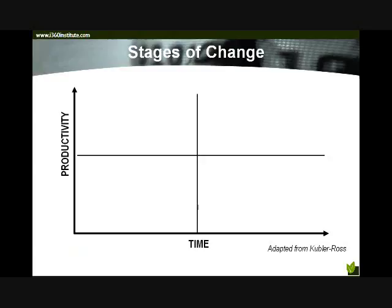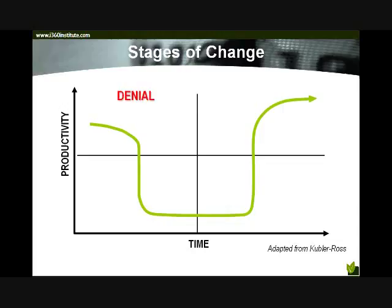There are four stages that individuals go through in the change process. This is adapted from a model created by a psychologist in the 1960s to explain what grief and loss look like to individuals who lose a close family member. We've adapted it for organizational purposes. When a change occurs or is expected, we would first expect to see a stage of denial. From a productivity standpoint, when denial sets in, we can expect a little loss of productivity — though not much — because in the individual's mind, there's still disbelief and skepticism that the change is really going to occur. They think it's just something on paper; it's really not going to happen.